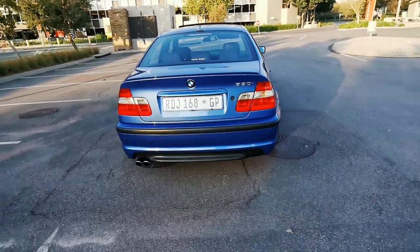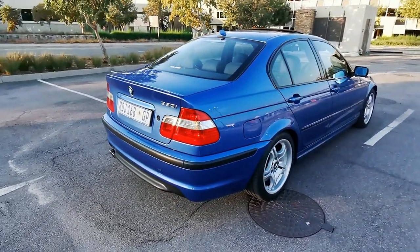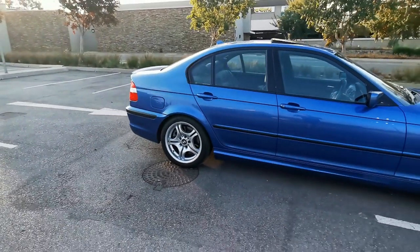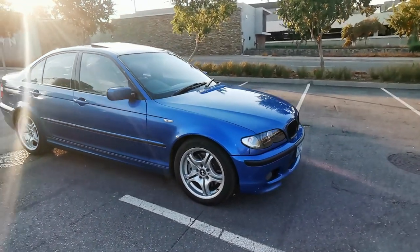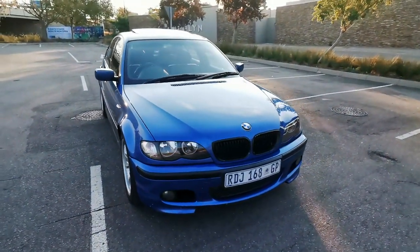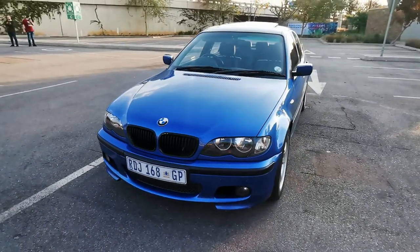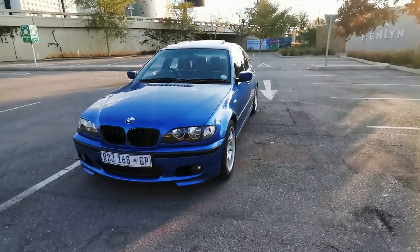This car is the 2004. I think everyone in South Africa specifically knows the 330is because they were such a hit back then and are still very well known, especially in Individual trim. This is an M54 motor, same as the 325 Ti, but in B30 format — a 3-liter instead of the 2.5. From factory it made 170 kilowatts and 300 newton meters of torque.